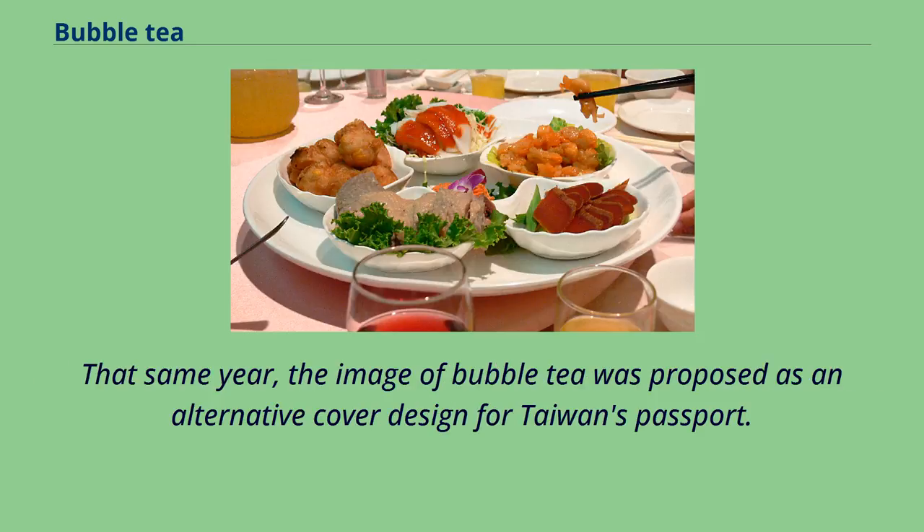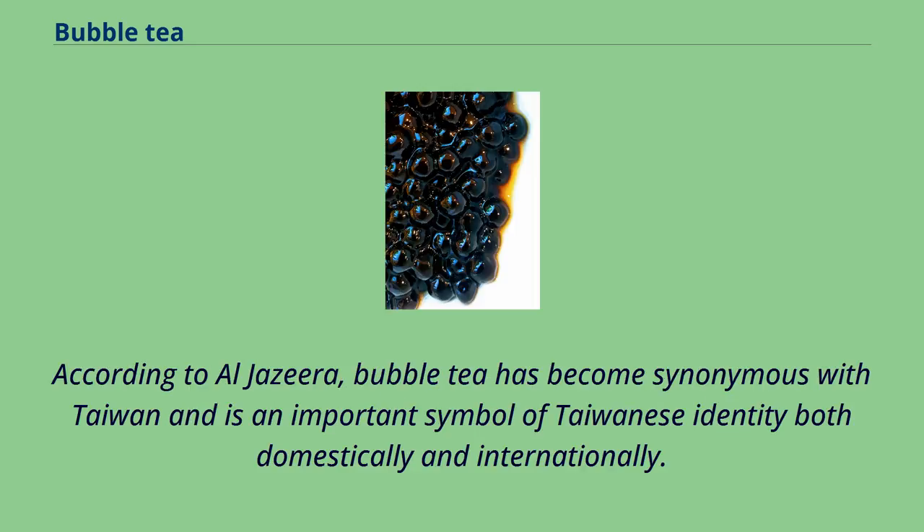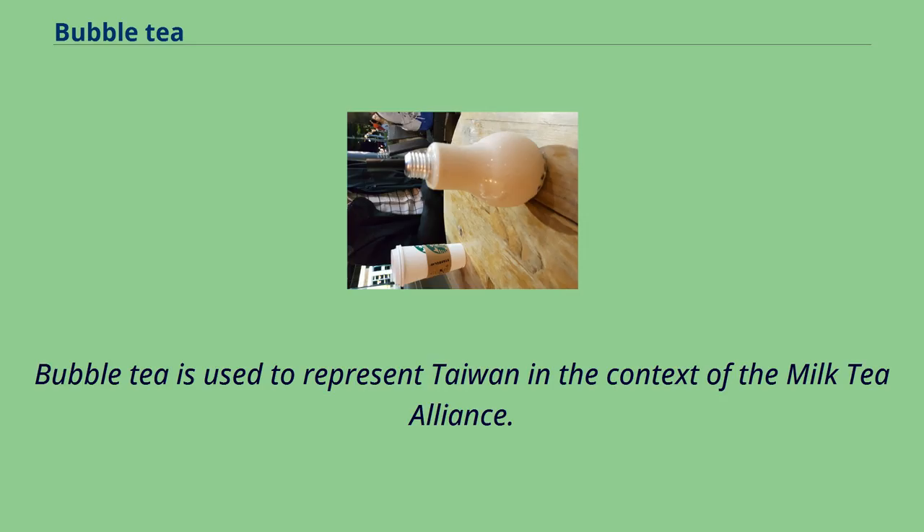That same year, the image of bubble tea was proposed as an alternative cover design for Taiwan's passport. According to Al Jazeera, bubble tea has become synonymous with Taiwan and is an important symbol of Taiwanese identity both domestically and internationally. Bubble tea is also used to represent Taiwan in the context of the Milk Tea Alliance.